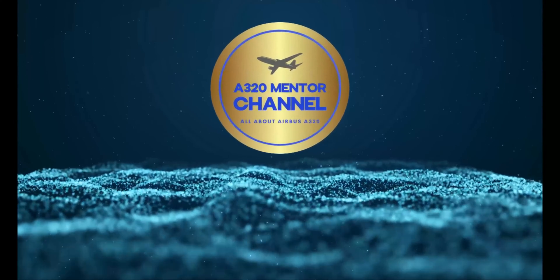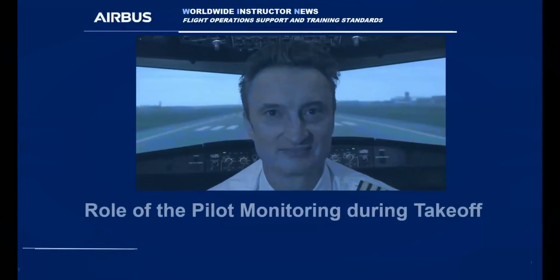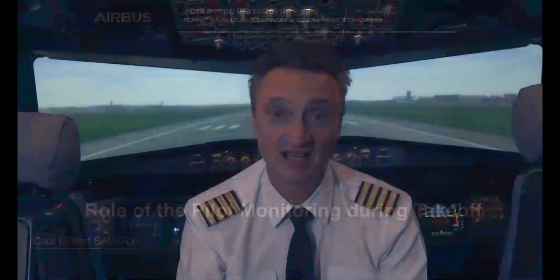A320 Mentor Channel. Hi, welcome to this short briefing. We are going to talk about the role of the pilot monitoring during the takeoff. Having a proper monitoring is key to ensure the good application of the standard operating procedures and early detection of any malfunction, in order to take the right decision at the right moment in this dynamic phase. Let's have a closer look at the different steps of the takeoff phase.